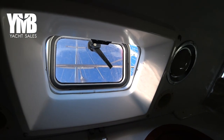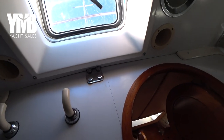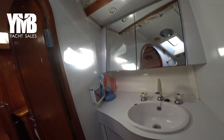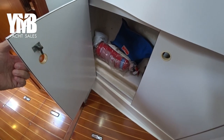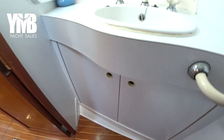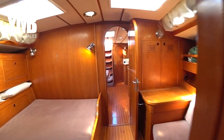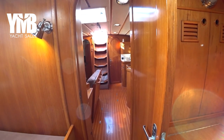There is a hatch to provide fresh air and natural light, same on the sides, and storage underneath the sink. Let's move back to the salon — I would like to open the bilge to see how the bilge of this boat looks. Let's have a look at this beautiful salon — very good size.